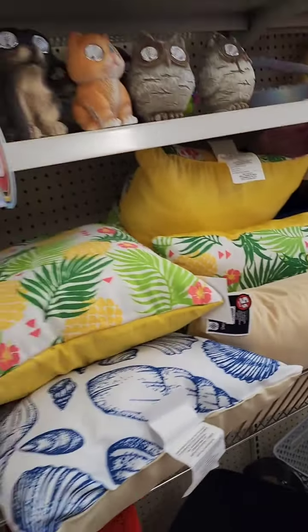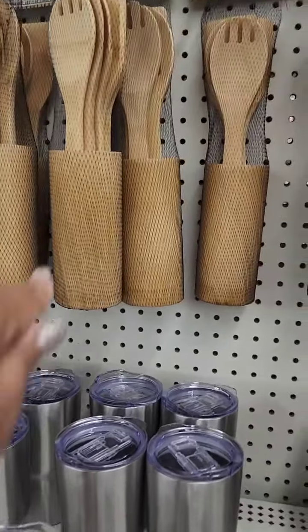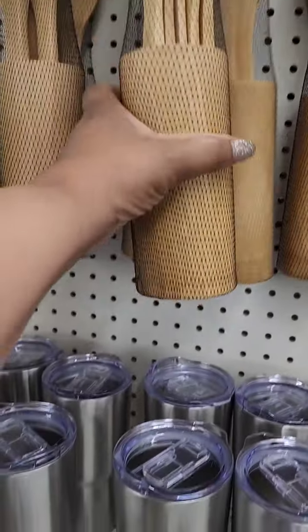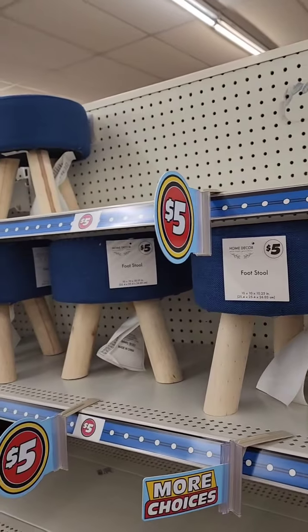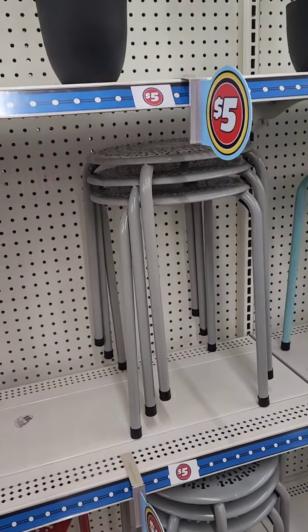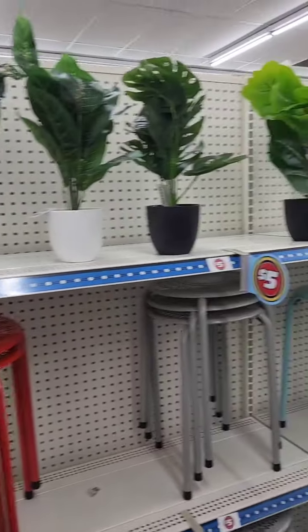They have a six-piece bamboo tool set for five dollars, which I think is worth it. In the regular Dollar Tree kitchen area, a single bamboo utensil is $1.25, so here you're getting five different utensils plus a bamboo holder for five dollars — that's a pretty good deal. They also have stools similar to what you'd find at Five Below, and stackable stool-or-table combos in nice bright colors for the patio.